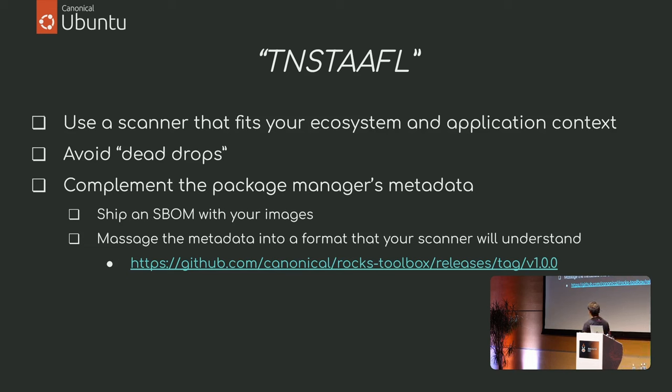I'm about to wrap up. This is all very nice, and I don't want to make it sound like I'm selling snake oil — there's no such thing as a free lunch. You will still need to choose a scanner that fits your purpose. Chisel gets you the packages from the Ubuntu archives, but your application still needs to be compiled and may have additional dependencies from your own repositories — make sure your scanner accounts for those.